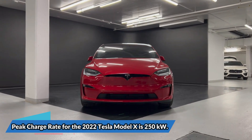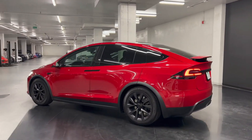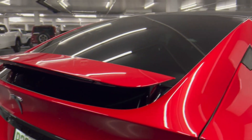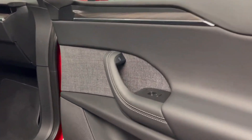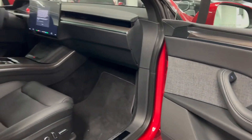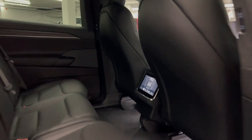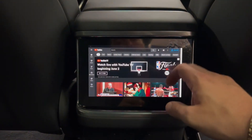The 2022 Tesla Model X has a peak charge rate of 250 kilowatts. The 2022 Tesla Model X SUV with Falcon doors has joined the Tesla pile-up in fourth position. It is equipped with a 100 kilowatt-hours battery pack and comes in two variants: dual-motor and tri-motor all-wheel drive, with the latter employing two motors in the back and one on the front axle. With a single full charge, the Model X can cover up to 332 miles.